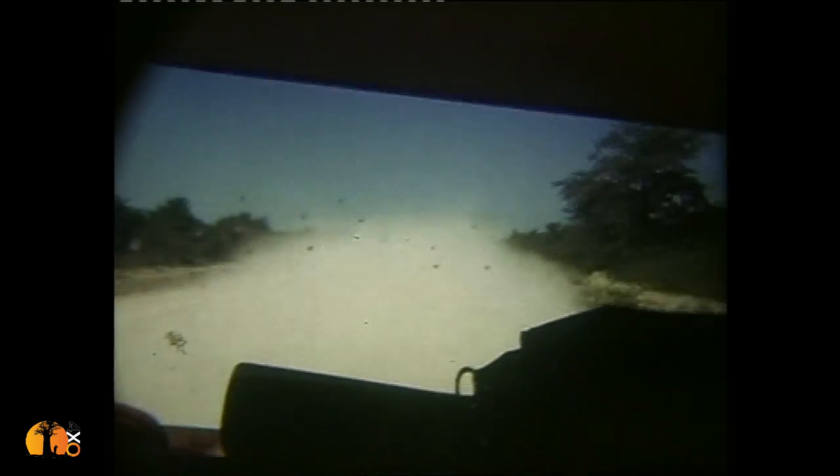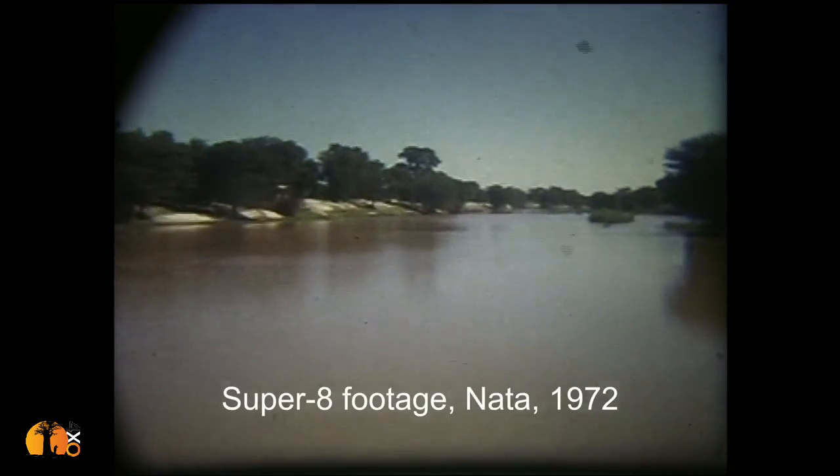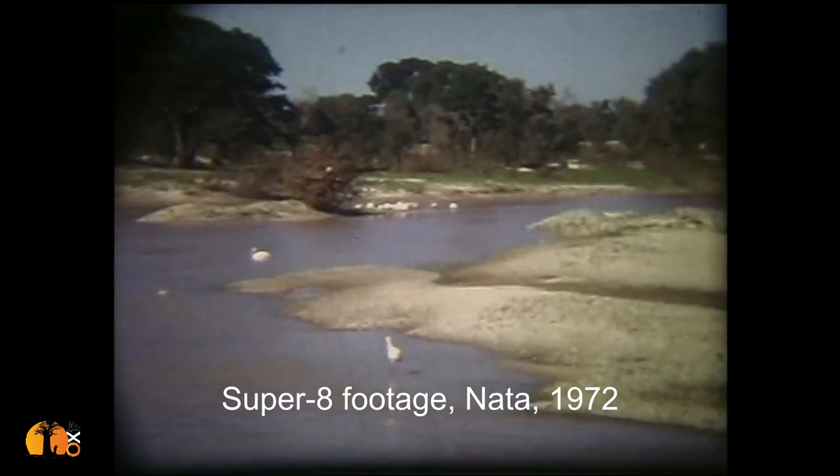We drove all the way to a town called Maun, which is in the middle of Botswana — the frontier to the great Okavango Delta. But to get there you had to drive 380 kilometers, if my memory serves me correctly, of calcrete road: this bright, blinding, and incredibly rough surface. We did it in a Triumph 2000. I remember we had a puncture near a place called Nata, which is kind of halfway between Francistown and Maun. I think my father shot some Super 8 footage — there was actually water crossing the road in places and we drove the Triumph through it.